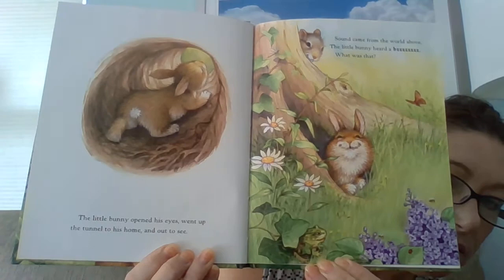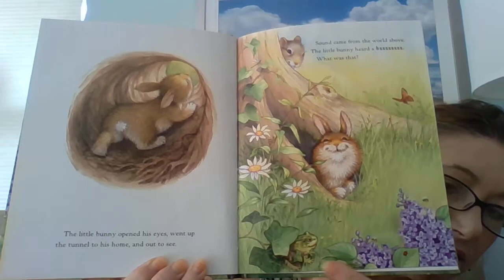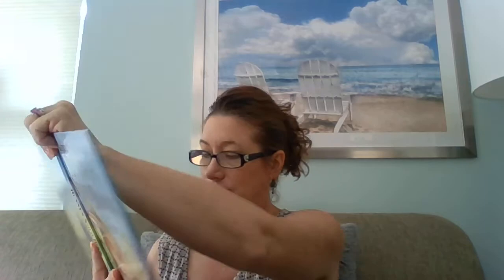Sound came from the world above. The little bunny heard a bzzz. What was that? Do you notice? There are butterflies, and there's a squirrel up there, looks like a frog, and there is a bug. It was a bumblebee — two bumblebees!